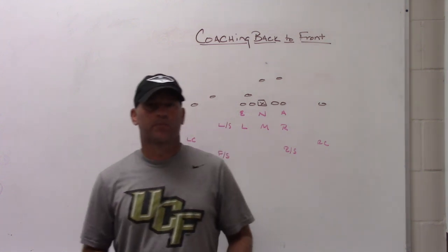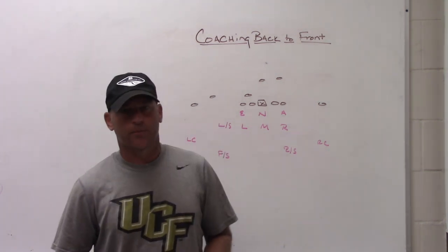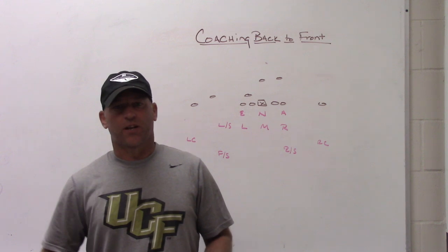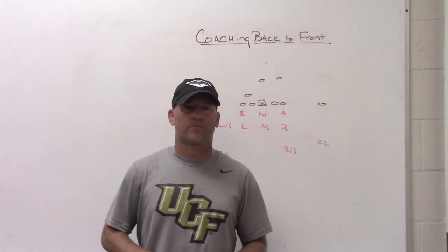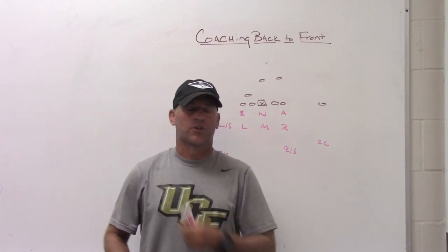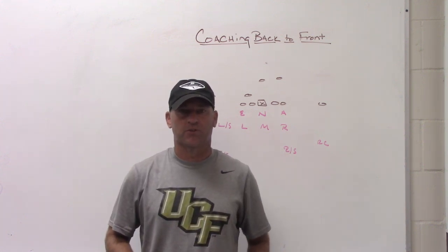Hey, what's up guys? Coach Mack. I play fast football. I'm going to do a video today based on a conversation that I saw on Twitter. Some interesting points and some valid points on both ends. I'm just going to give you my opinion and discuss some of the things around that.